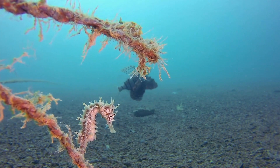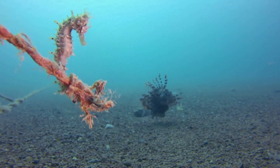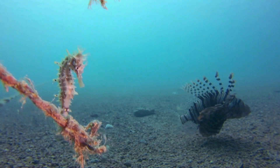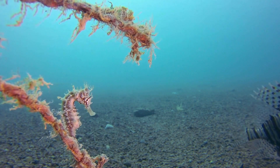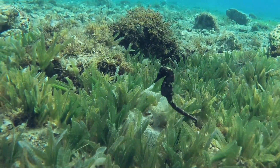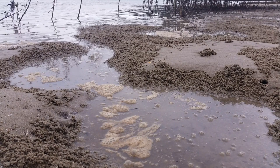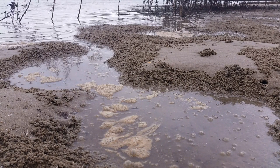The International Union for Conservation of Nature lists many seahorse species as either vulnerable or endangered. One of the biggest threats to seahorses is the destruction of their habitat. Coastal development, pollution, and climate change all contribute to the loss of seagrass beds, mangrove swamps, and other important seahorse habitats.